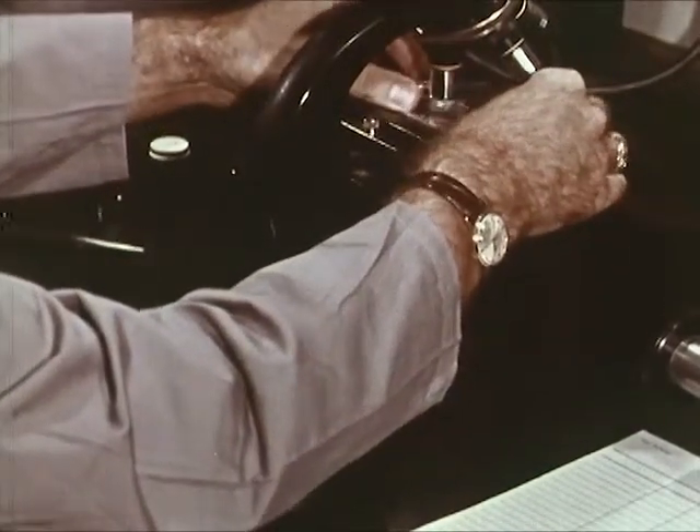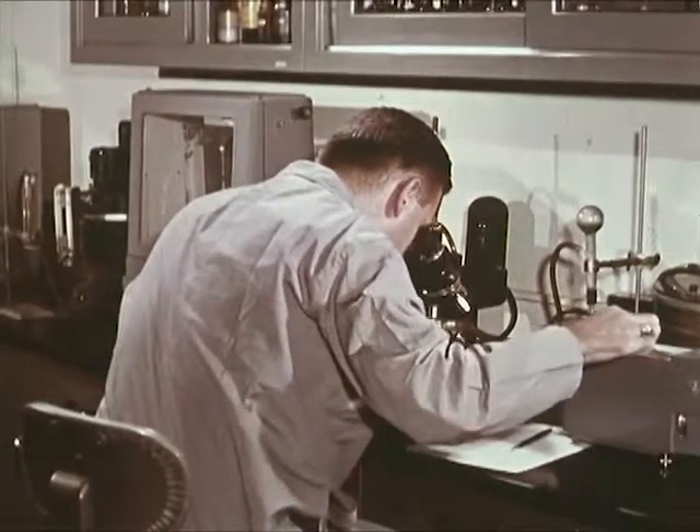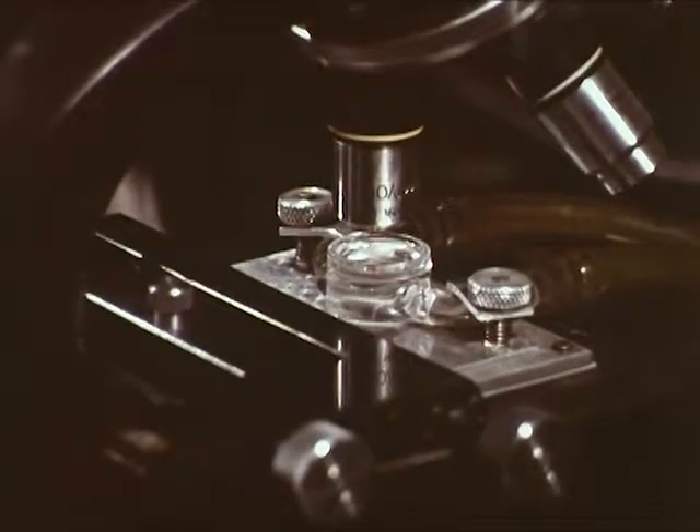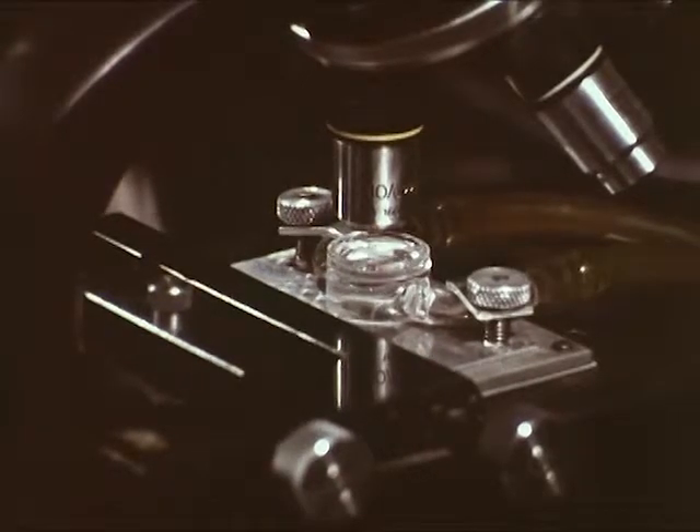The slide is placed under a microscope. The examiner uses the monochrometer to direct light of a specific wavelength through the glass sample. This produces a characteristic color which defines the optical properties of this sample and permits comparison with others.